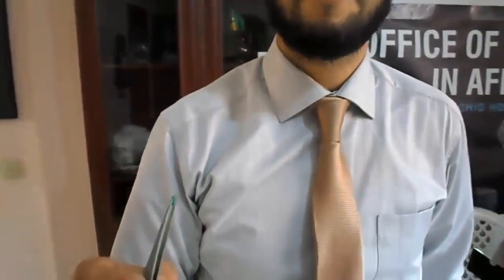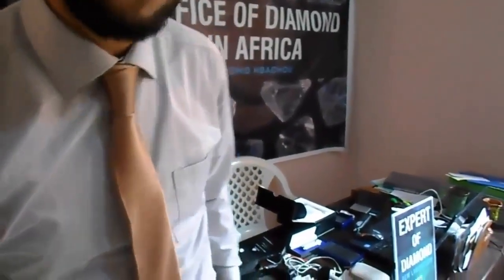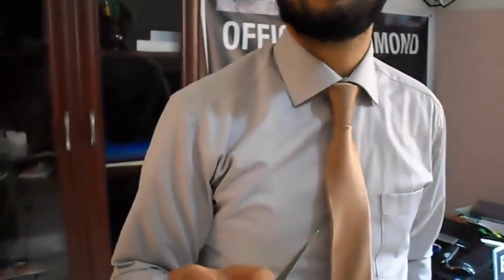The first thing you should do to know gemstones is to know the color — to know gemstones by the color. And later I will explain some physical and optical properties of gemstones.